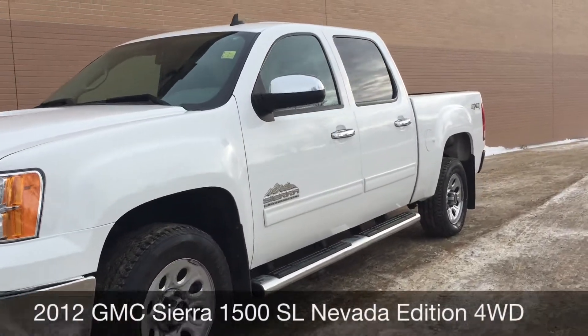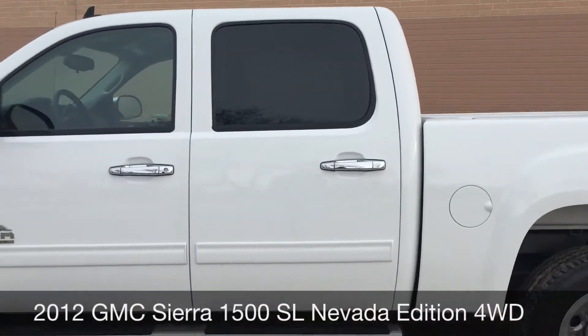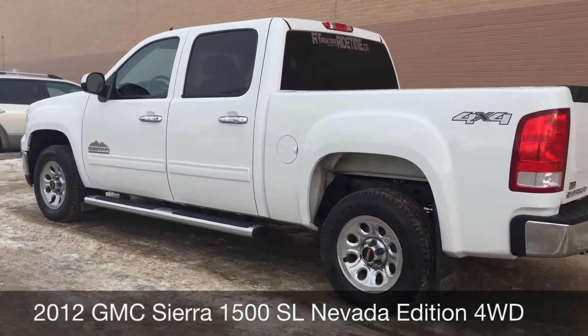Hey, Ride Time, 2 locations. This here is a 2012 GMC Sierra 1500SL Nevada Edition with the 4x4.